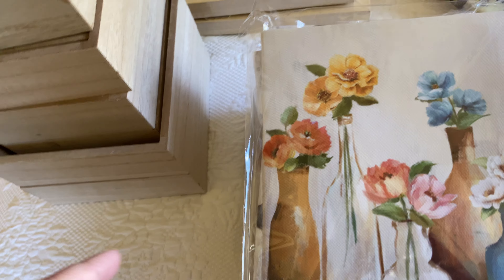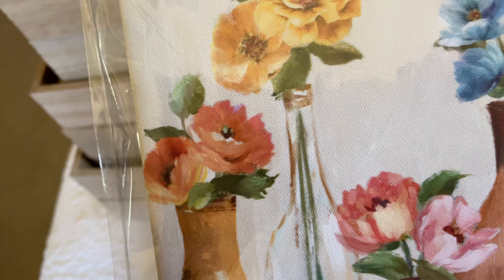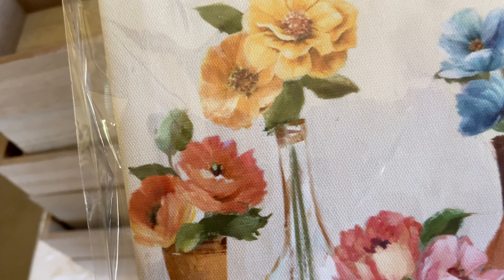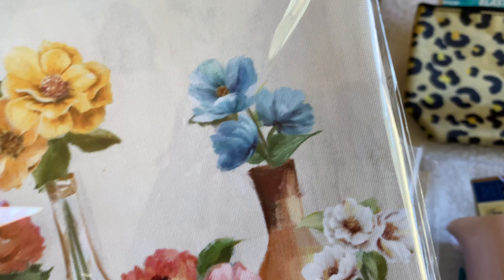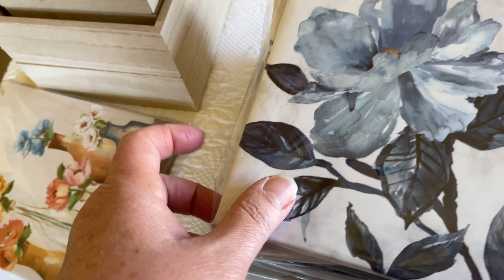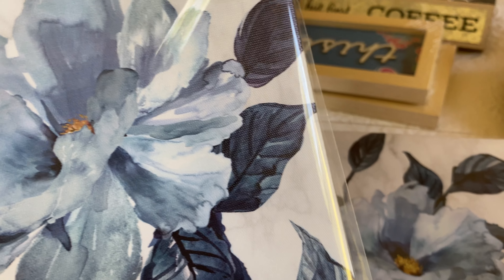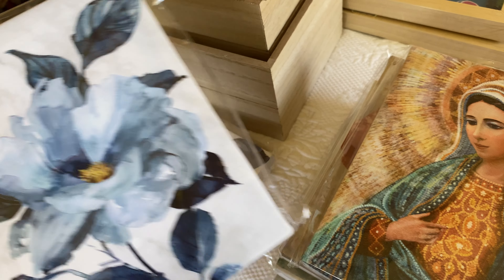I wasn't going to pick up any more canvases, but I think it's time to do a refresh. This one I'm keeping — I took down two more that I tried to sell at the sidewalk sale, but I didn't go yesterday because it was misting and a little rainy, so I said it's not worth it. These canvases are smaller than the ones I've been buying. When I first saw the blue one I was going to put it in my room — I really like it and I might still do that.